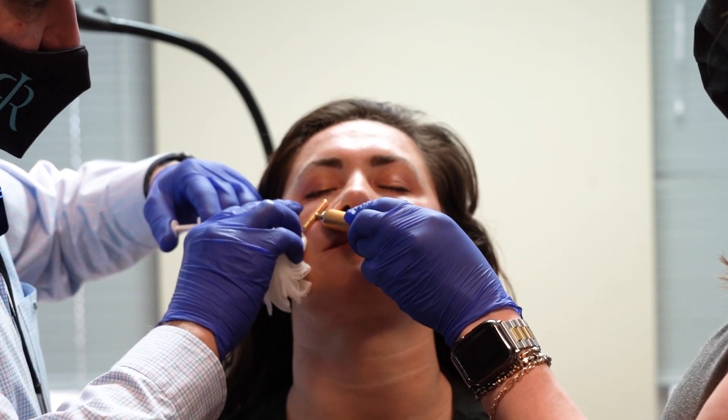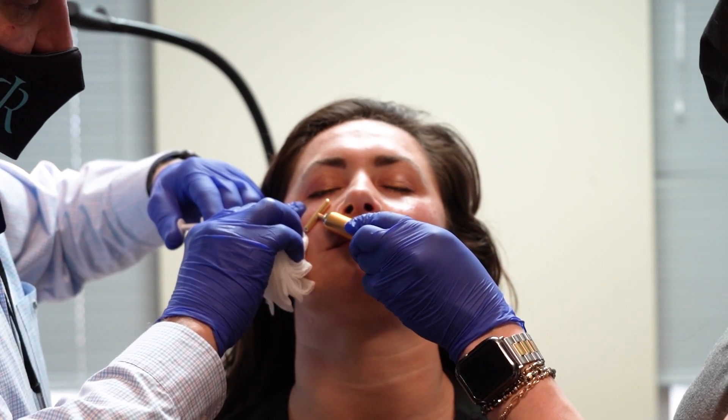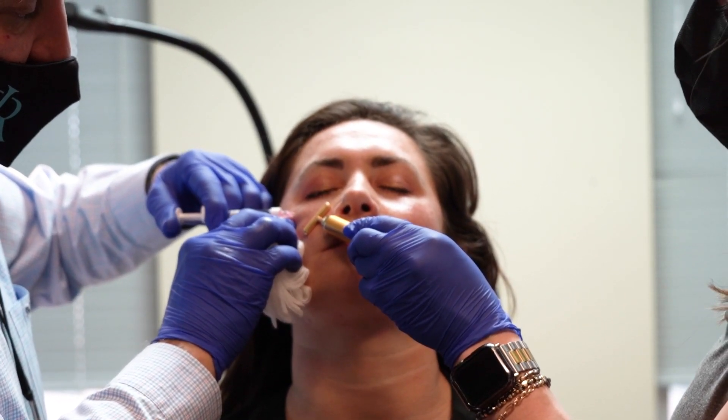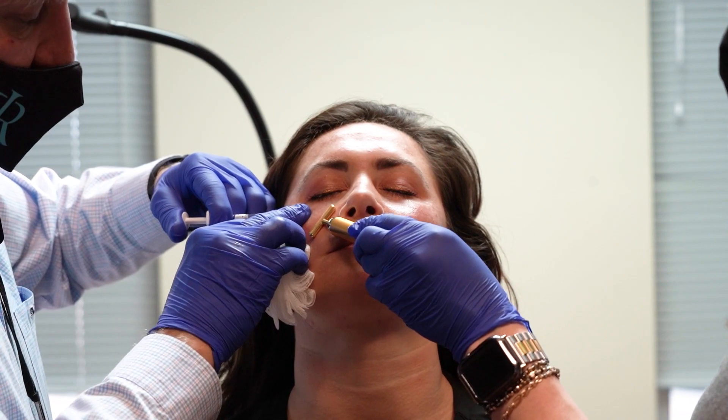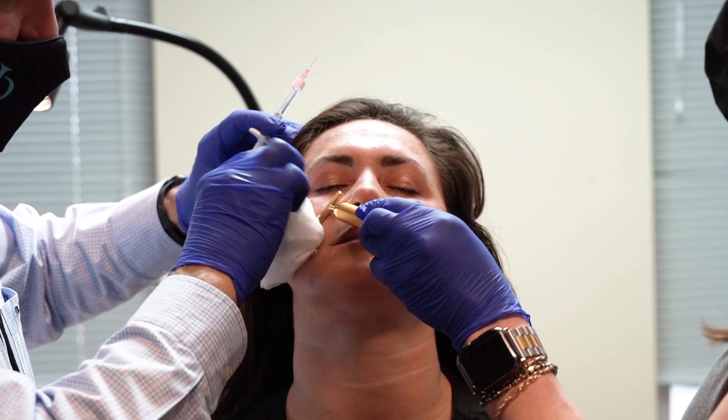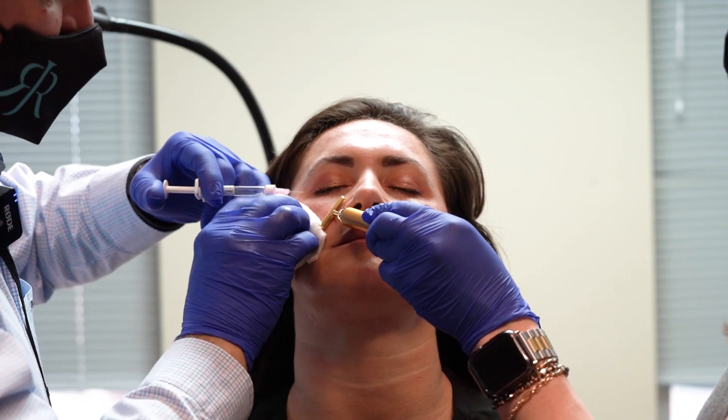Restylane for the tear trough. I like Restylane because it really is a non-hydrophilic filler, so you just put it on and it actually works great for softening this area.